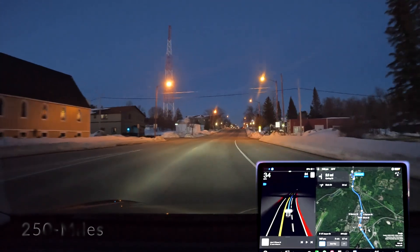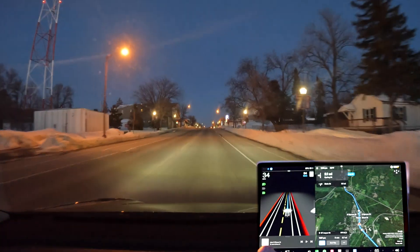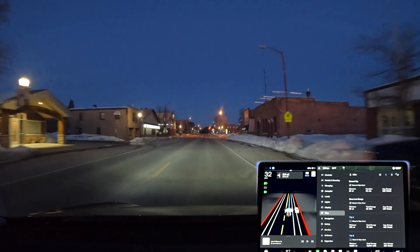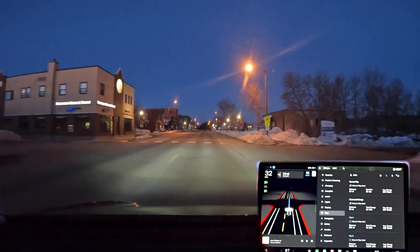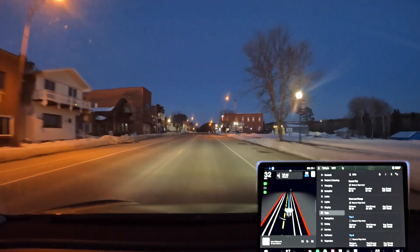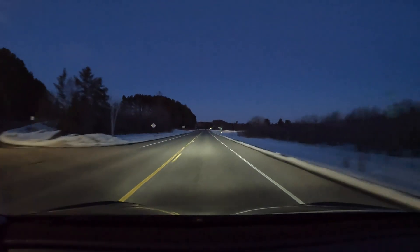Here we are at our destination. Final check-in: the trip was 253 miles total, we used 78 kilowatt hours of battery, and the overall efficiency was 308 watt hours per mile. That's all I've got for this week — thanks for watching and we'll see you on the next one.